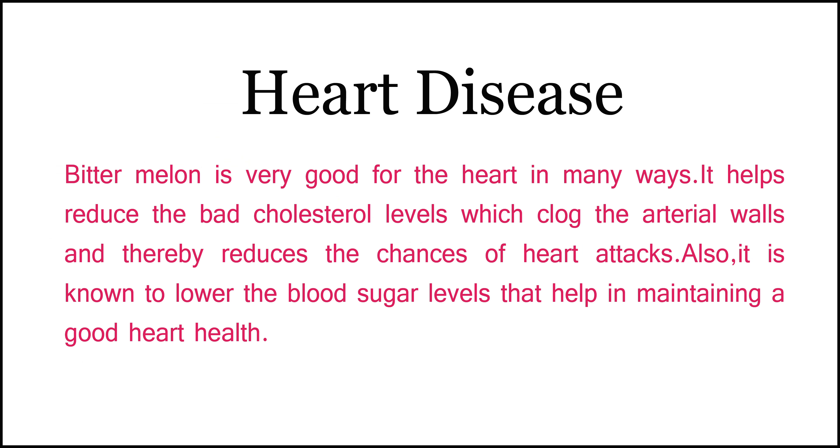Benefits of Bitter Melon. Number 1: Heart Disease. Bitter melon is very good for the heart in many ways. It helps reduce the bad cholesterol levels which clog the arterial walls, and thereby reduces the chances of heart attacks.